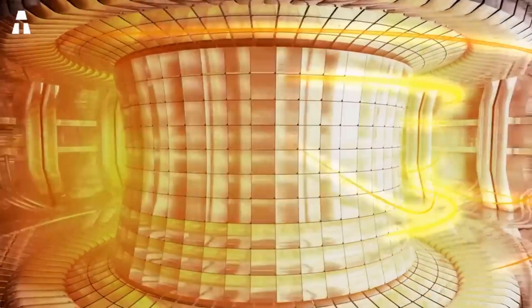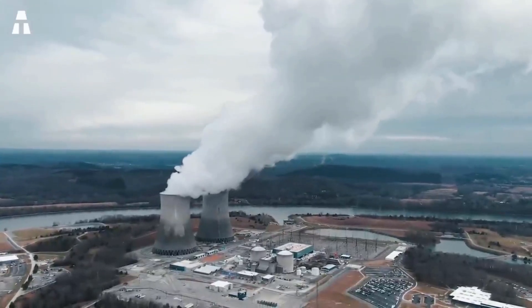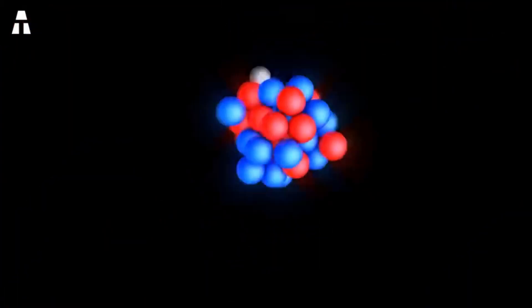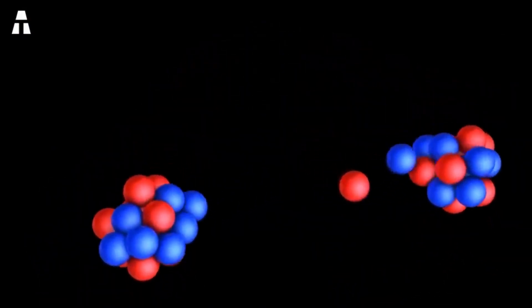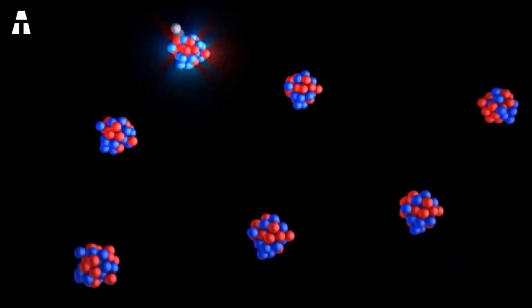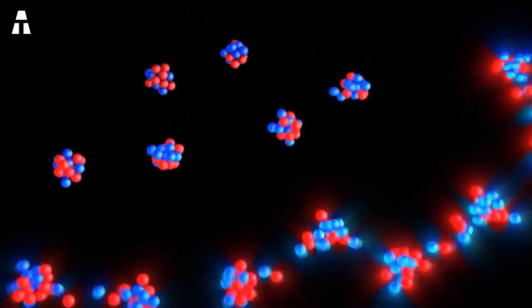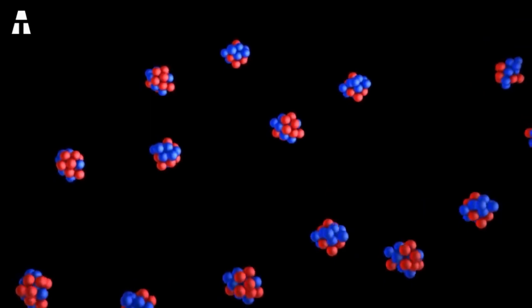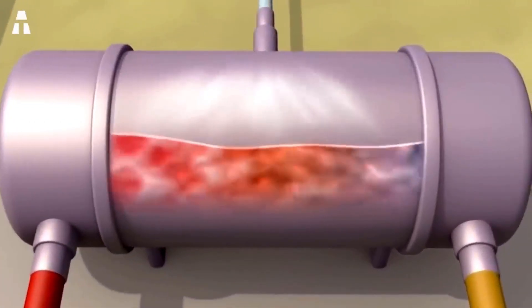It's important to know that nuclear energy can be obtained via two processes: fusion and fission. Nuclear fission reactors are the ones currently used around the world. In a fission reactor, a neutron is projected onto a small unstable atom of uranium-235 to split it into small fragments. These new particles strike other uranium-235 atoms, creating a chain effect. The decay of the uranium isotope releases energy in the form of heat, which is then used to vaporize water, and the resulting steam powers a turbine to generate electricity.